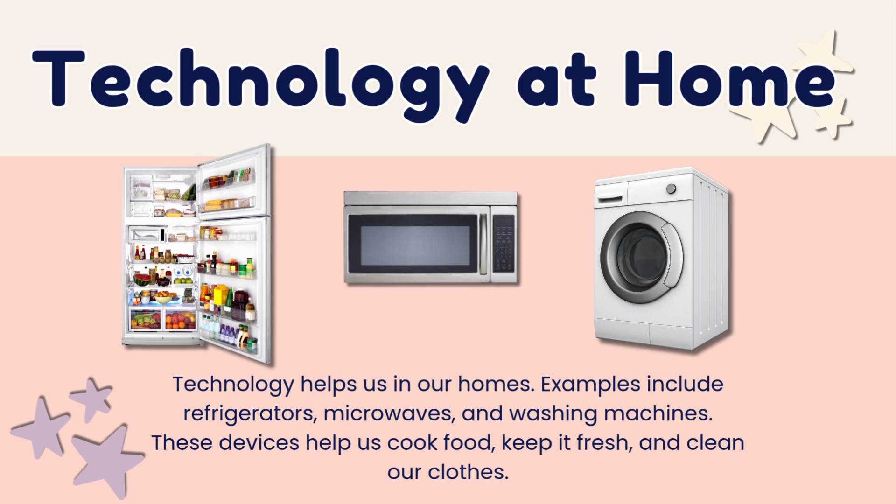Technology helps us in our homes. Examples include refrigerators, microwaves, and washing machines. These help us cook food, keep it fresh, and clean our clothes.